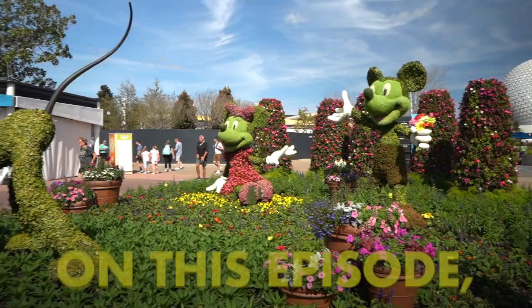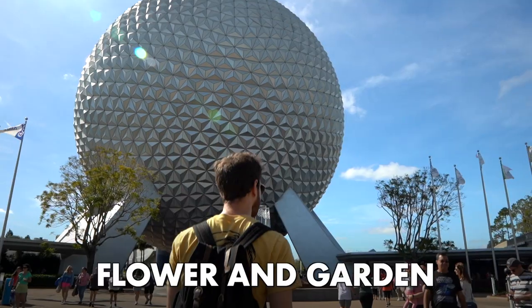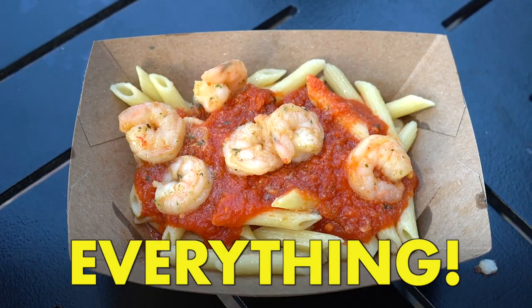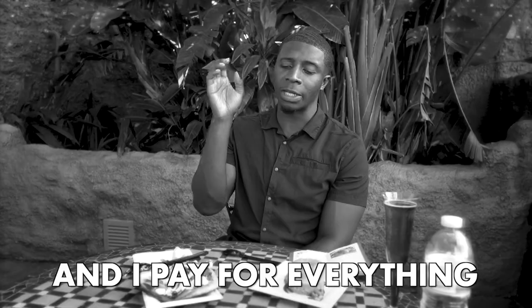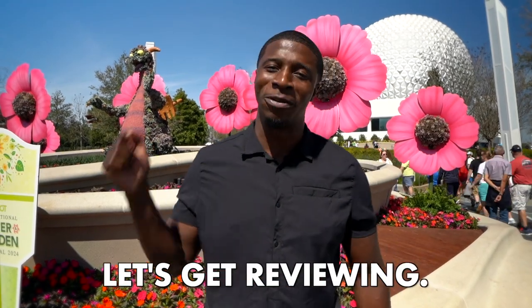What's good fam? It's your bro Kwame B here on this episode. We're here at the Disney World Epcot International Flower and Garden Festival 2024 and we're going to eat everything. Welcome to Kwame B reviewing the food review show where I always give you the real deal on all the food that I eat. I am unbought and I pay for everything that I eat, so all of my reviews are based on my personal preferences and my experiences as a restaurateur. Let's get reviewing.